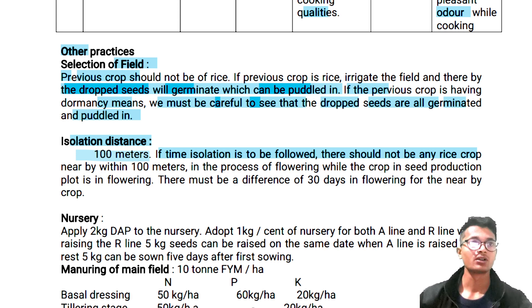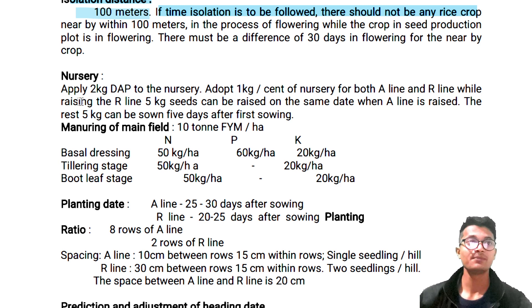Now moving to nursery: apply 2 kg DAP to the nursery, adopt 1 kg per cent of nursery for both A-line and R-line. For raising the R-line, 5 kg seed can be raised on the same date when the A-line is raised; the last 5 kg can be sown 5 days after first sowing. Clear. Manuring of main field: 10 tons FYM per hectare, 50 kg per hectare phosphorus, 60 kg per hectare, and potassium 20 kg per hectare.